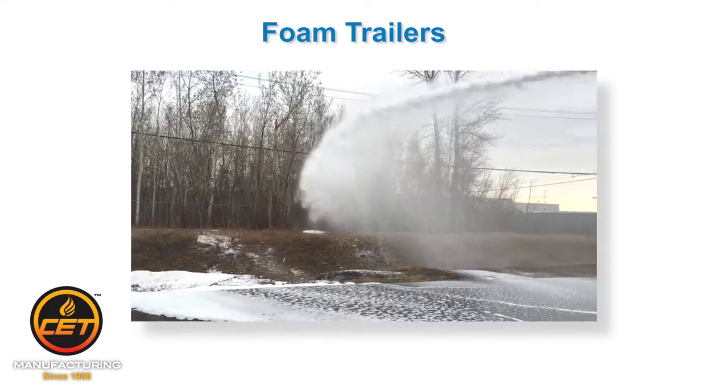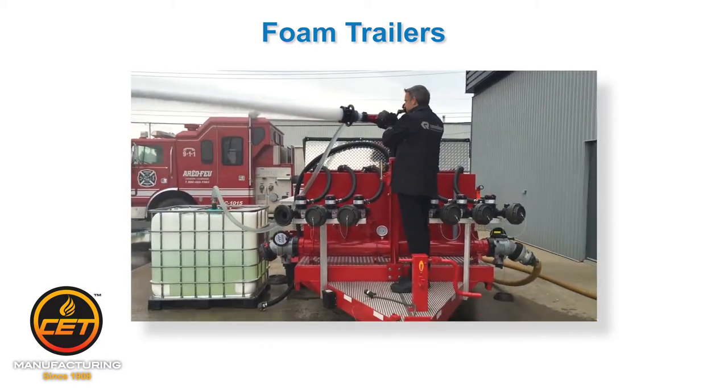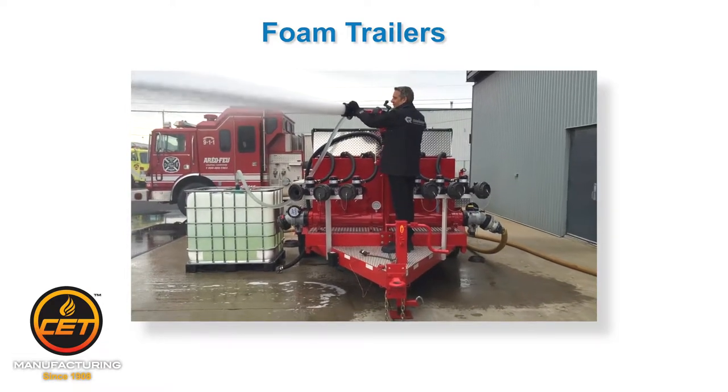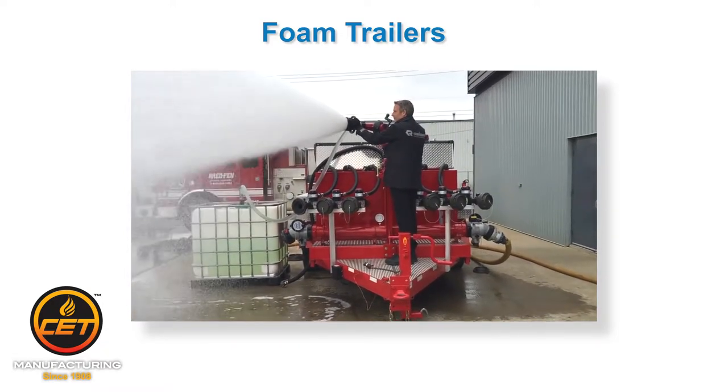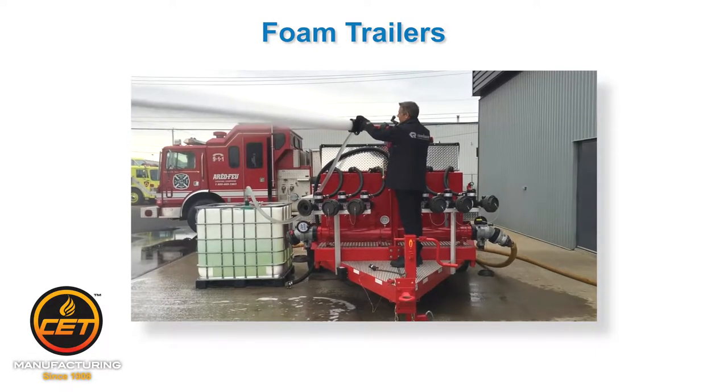This portable equipment is extremely mobile and substantially increases the firefighting capabilities of industrial, municipal, and military fire departments. Additionally, a foam trailer provides a large mobile storage capacity of foam concentrate for pre-planned strategic incident response scenarios.